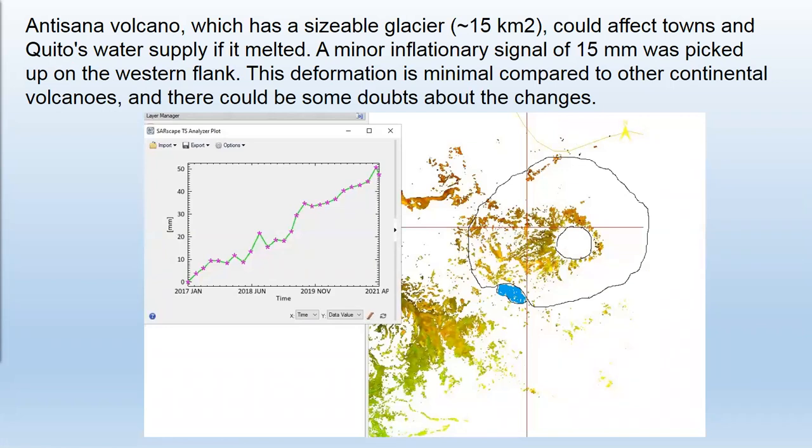Now we can see the Antisana Volcano, which has been active recently and could affect Quito's water supply. In this case, the inflation trend is minimal, and we only see near 55 millimeters since 2017.